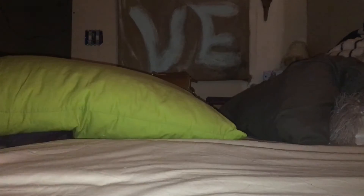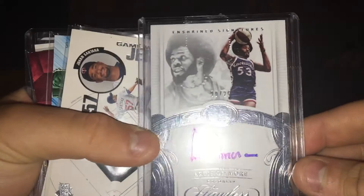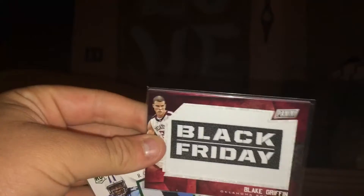The giveaway stuff is from J Pricks Sports Channel — sorry if I said that wrong — and I won his giveaway. Here's all the stuff I won: an Artis Gilmore autograph out of 25, an Omari Spellman medal rookie card out of Panini Domination, a Willy Hernangomez autograph, and a Harrison Barnes one-of-one.